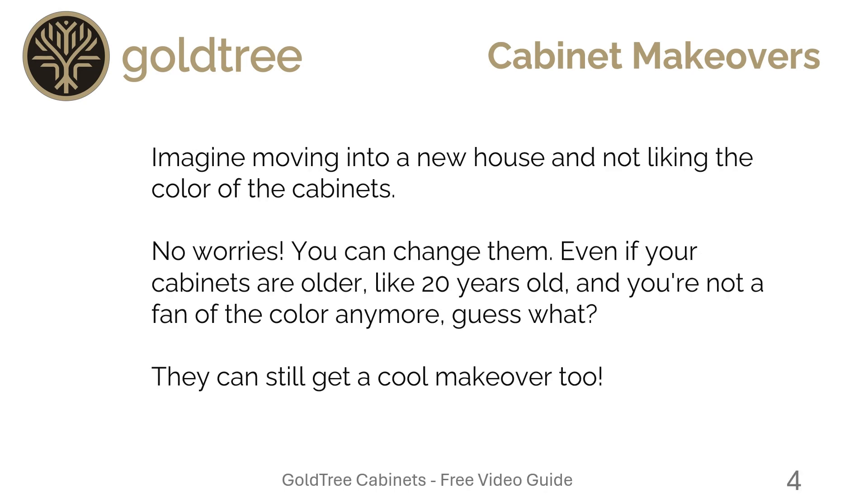Imagine moving into a new house and not liking the color of the cabinets — no worries, you can change them. Even if they're brand new cabinets, we can change the color. And if they're old cabinets, like 20 years old, and you're not a fan of the color anymore — guess what? They can get a cool makeover too.